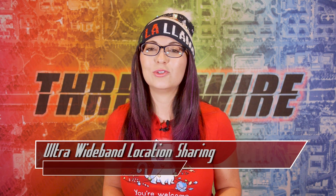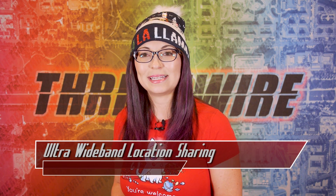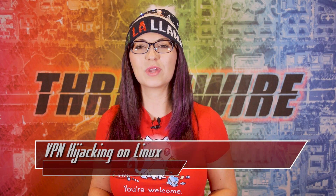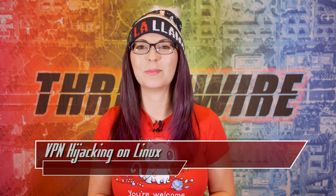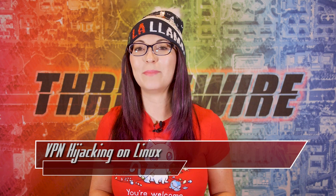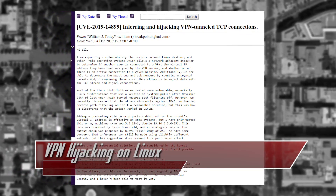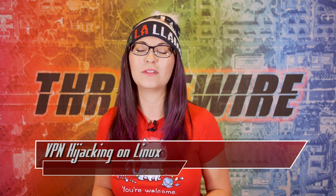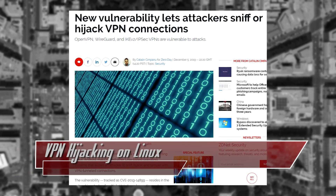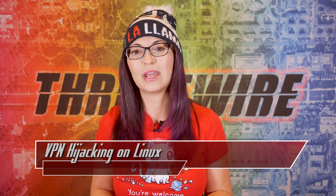Once that update is released, users will be able to disable location services by default for all apps, disable ultra-wideband technology, or disable location services on an app-by-app basis. A team of three researchers from the Breakpointing BAD research team at the University of New Mexico found a security flaw that impacts Linux, Android, macOS, and many other Unix-based systems. The flaw would allow an attacker to sniff traffic, hijack the device, and tamper with VPN-tunneled connections. They reported the flaw as CVE-2019-14899. The problem occurs due to the way Unix operating systems deal with and reply to unexpected network packet probes within their networking stacks.